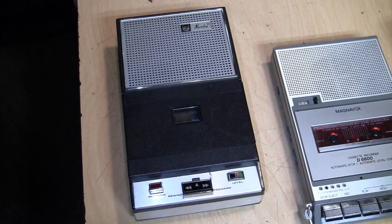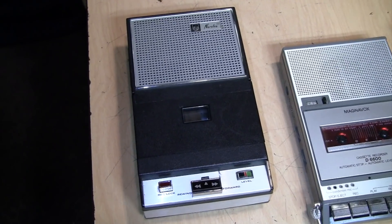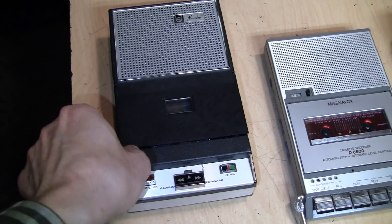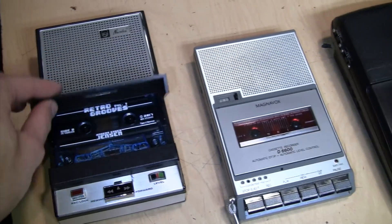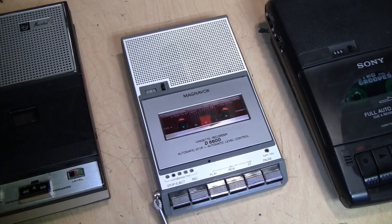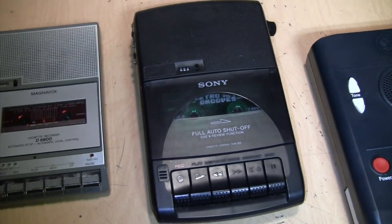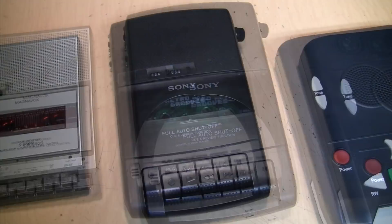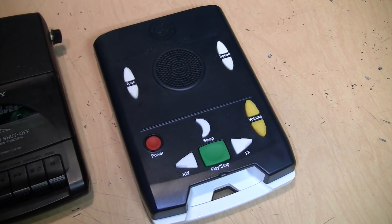This is the Noroco Carrycorder 150, introduced in 1964 by Philips. It was the first cassette recorder ever sold in North America. Here's a very similar looking portable cassette recorder from the 1980s by Magnavox, and another portable cassette recorder from the 90s by Sony.